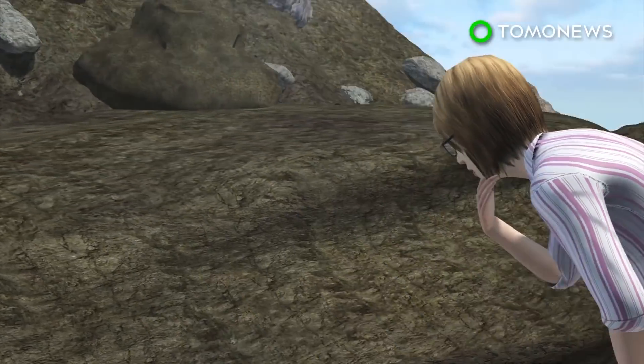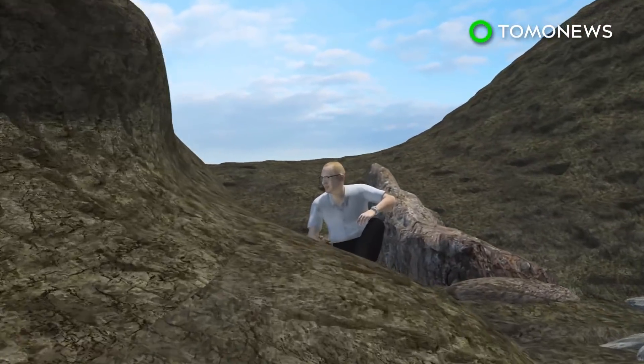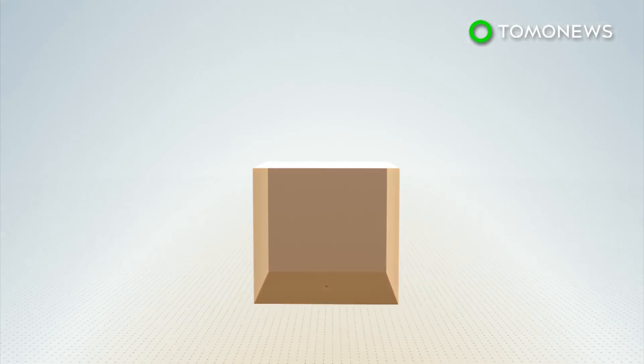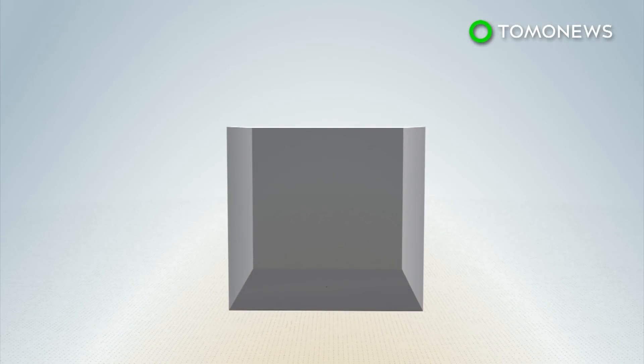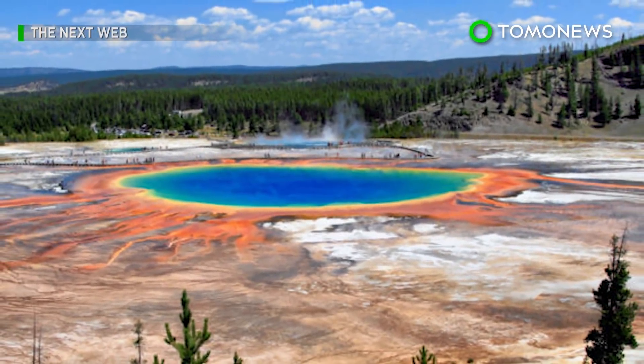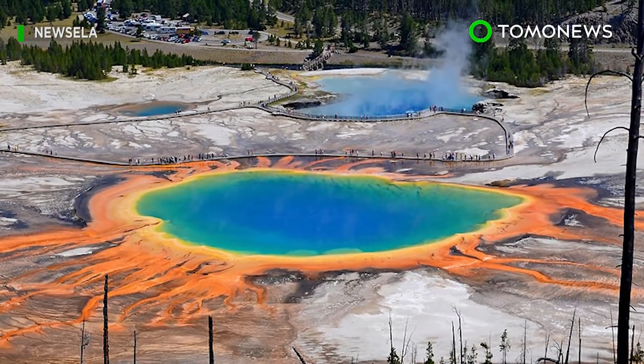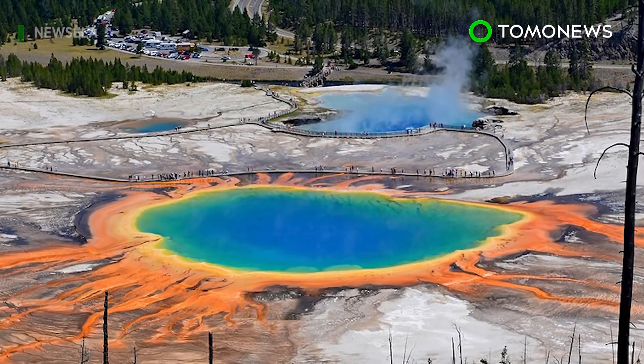They found the minerals showed that critical changes in temperature and composition built up over just a few decades. Supervolcanoes have an eruption magnitude of eight on the volcano explosivity index and spit out more than 1,000 cubic kilometers of hot rock and ash. For now, Yellowstone's supervolcano hasn't shown any indications of an eruption, although experts agree there's no way of knowing when the next blast will occur.